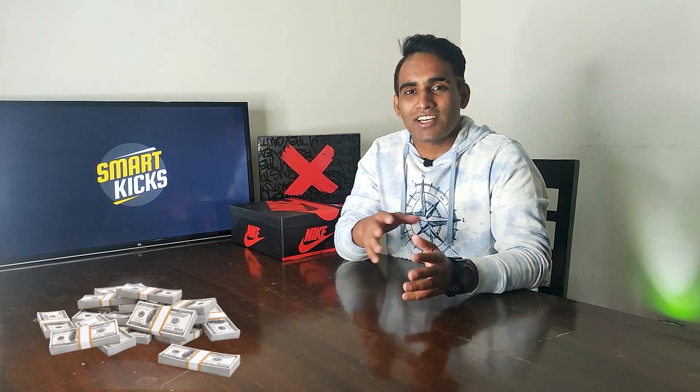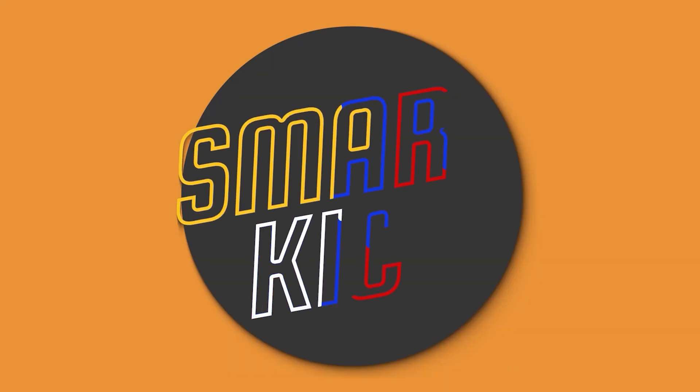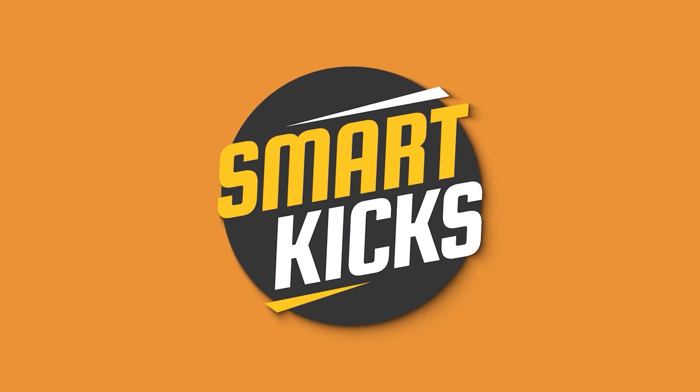Welcome to Smart Kicks, a channel all about shoes. Today I'm going to share a few tricks and know-how about how to sell sneakers and make money. This topic is very luring because there is money involved, but before you start investing in shoes and hope to sell them and make profit, you need to watch this video till the end to know what you can do and what you should avoid.